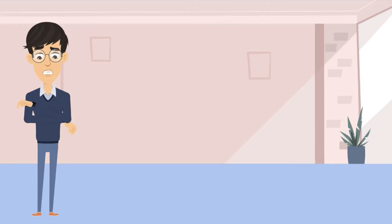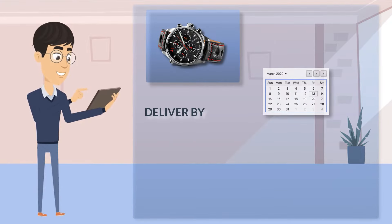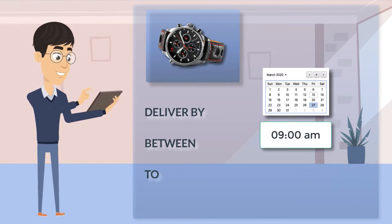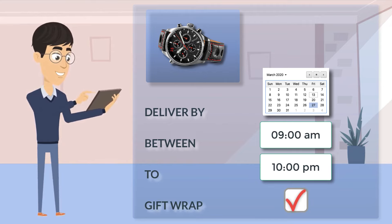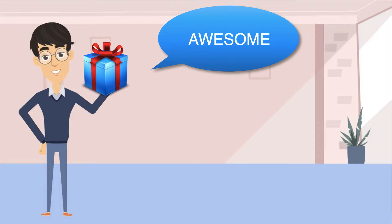Late deliveries can ruin surprises. The plug-in lets customers set an expected delivery date and time for their gifts and even have it wrapped nicely. This helps you to be prepared and ensure the customers always get their gifts on time.